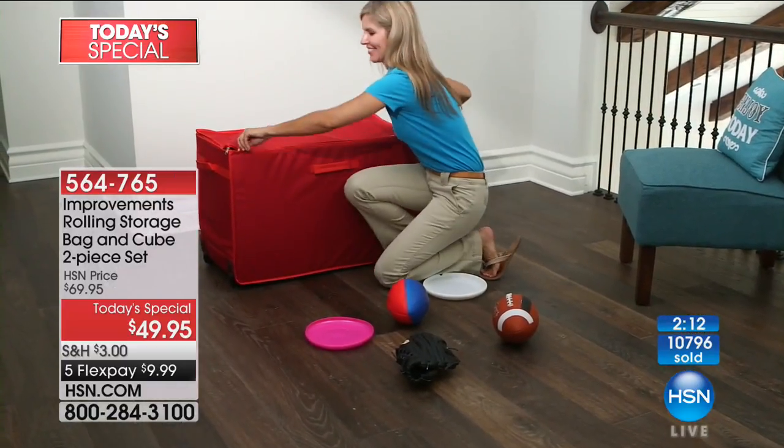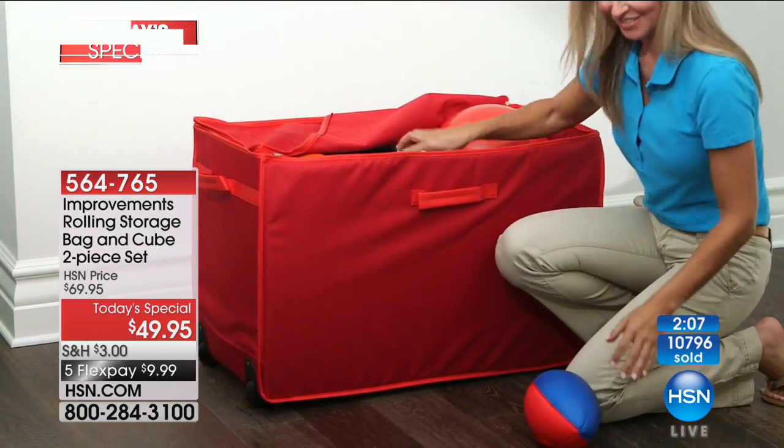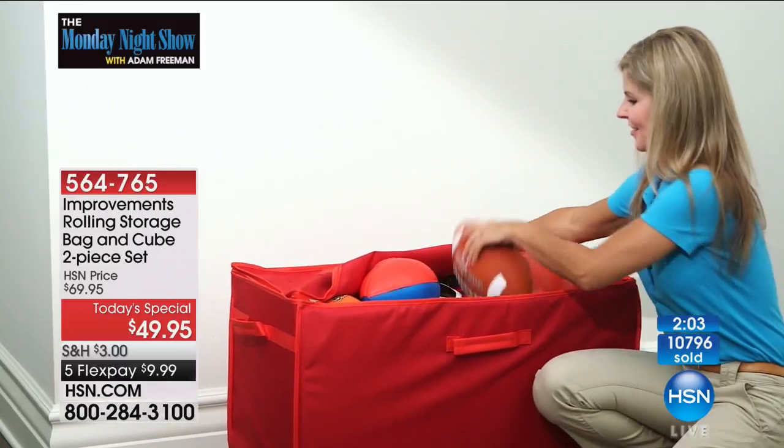Brilliant offer, brilliant value — final two minutes left. The five flex pay hasn't gone unnoticed, because for under $10 it's a really great opportunity.